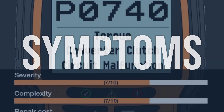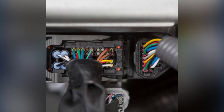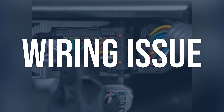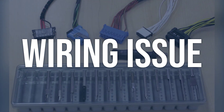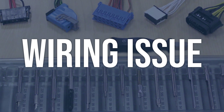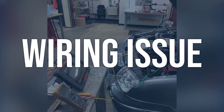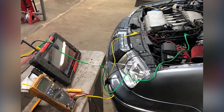Now we talk about possible causes and how to diagnose and fix. Wiring issue: use a multimeter to check the voltage of the wiring connected to the high-voltage battery assembly. Check for any loose or corroded connections. Repair or replace any damaged wiring. Ensure all connections are secure and free of corrosion.